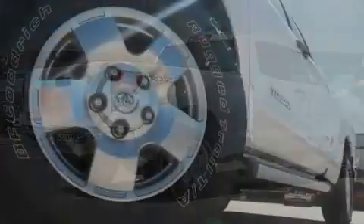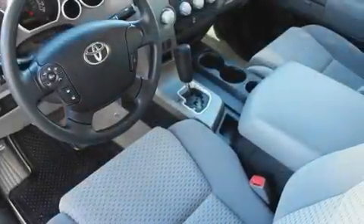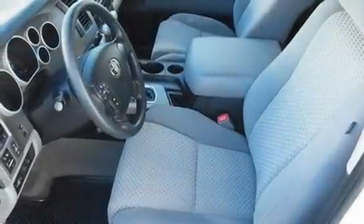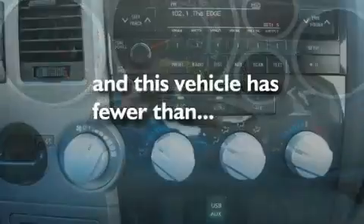Its top features include air conditioning, cruise control, a keyless entry system, commercial-free satellite radio, a double wishbone independent front suspension, a locking rear differential, a passenger side vanity mirror, a low tire pressure indicator, an illuminated entry system, and this vehicle has less than 13,000 miles.